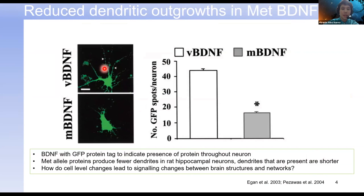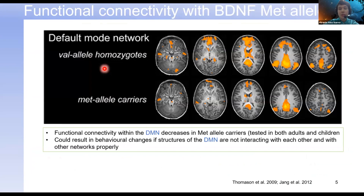Moving on to a network level, we can look at differences in functional connectivity — the strength of connection between different regions — based on structures such as the posterior cingulate cortex, the medial prefrontal cortex, and the inferior parietal lobule. These are all within the default mode network, which is a critical brain network involved in internal cognition and visual attention. These are some really interesting results considering what we just saw at the cell level.